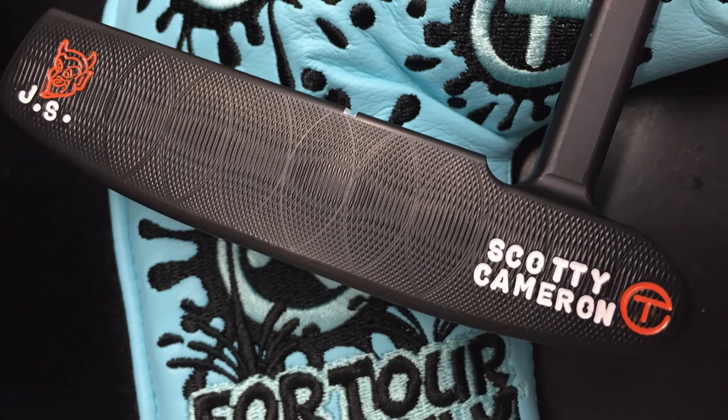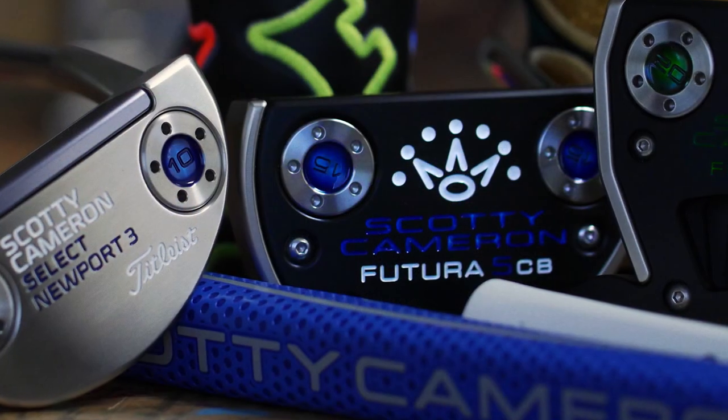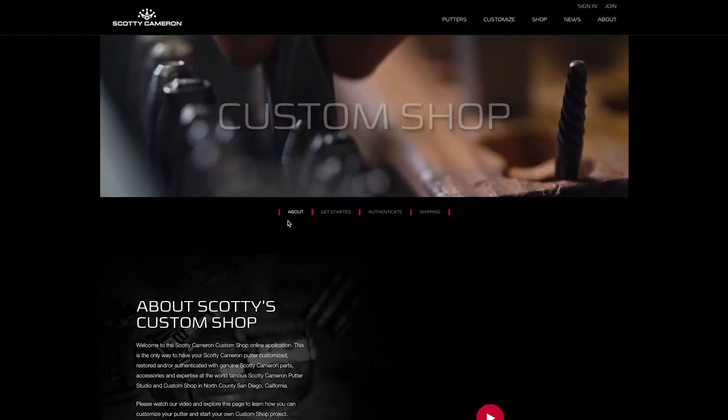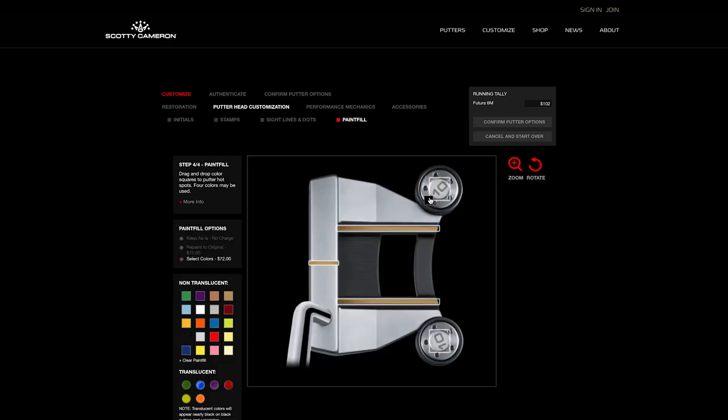The custom shop came along. I was creating putters for the best players in the world with their initials in it, with certain lines. Some guys wanted lines on top, some wanted different colors from their college. So I thought to give to the consumer who was buying our putter out of the pro shops the same option as touring pros.